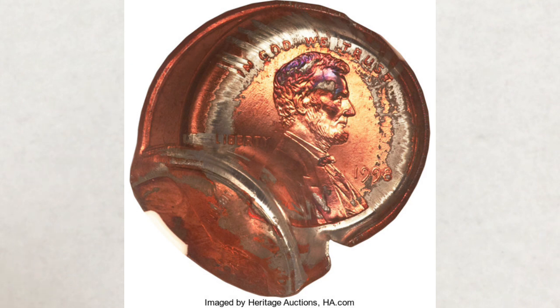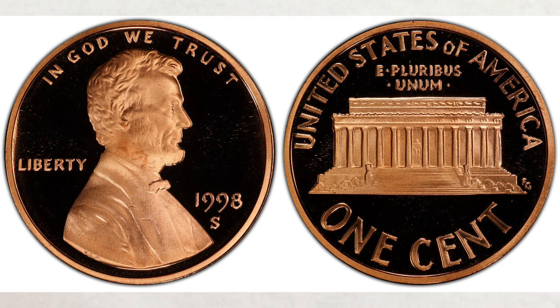Always check your change and always look at both sides of the coin. We recently did a video about Wide AM pennies — regular business strike pennies — a very comprehensive video. If you haven't watched it yet, it's linked in the left corner of this one. Do you have any proof Close AM pennies? Let us know in the comment section below — we do read all your comments. We hope you liked this video and found it helpful. If you did, please like, share, and subscribe so we can create more videos for you. Thank you for watching and see you in the next video.